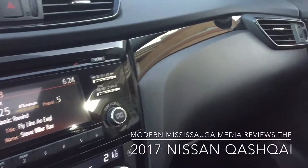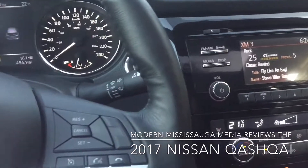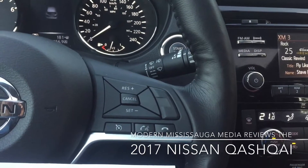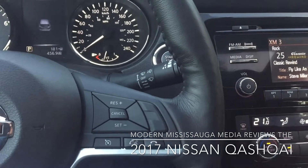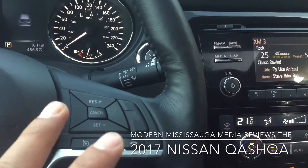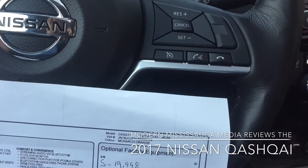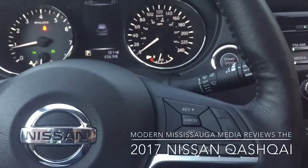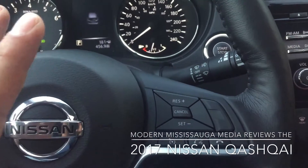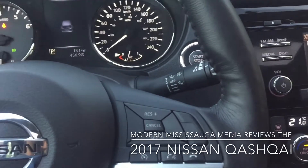Nissan says the Qashqai drives like a little SUV but parks like a car, and I absolutely agree. This thing is fun to drive — it's peppy, it's not going to throw you back in your seat. Beneath the hood is a 2.0-liter four-cylinder engine making 141 horsepower and 147 pound-feet of torque through a CVT. The SV and SL are automatic only; the base S comes in a six-speed manual or CVT. All-wheel drive is optional on the mid trim and standard on the top trim.